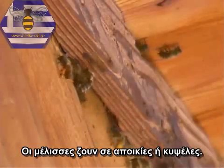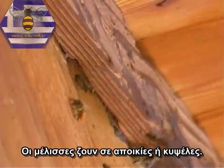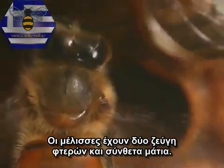Honeybees live in colonies, or beehives. Bees have two pairs of wings and compound eyes.